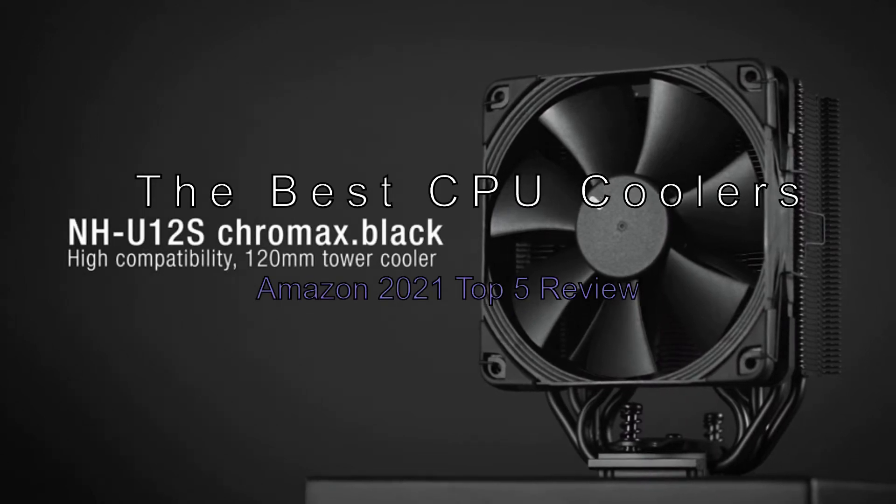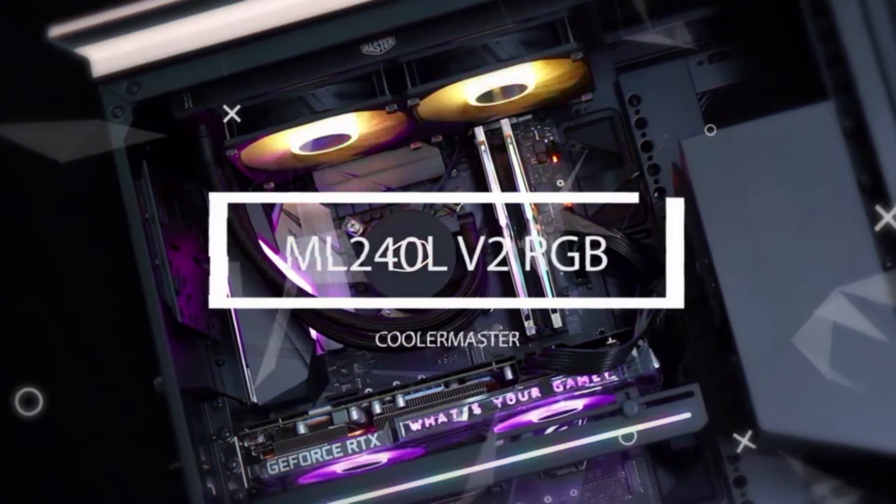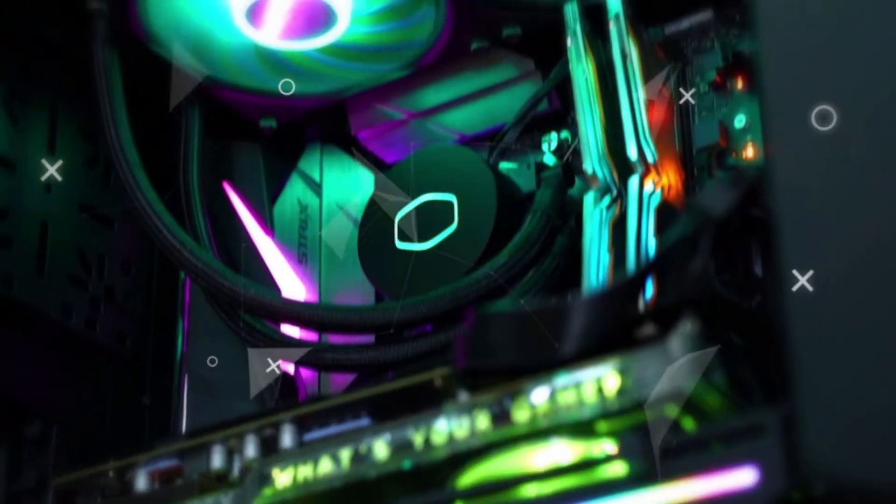The Best CPU Coolers — Amazon 2021 Top 5 Review. When you're building a PC, cooling is one of the most important, if not the most important, component to consider.